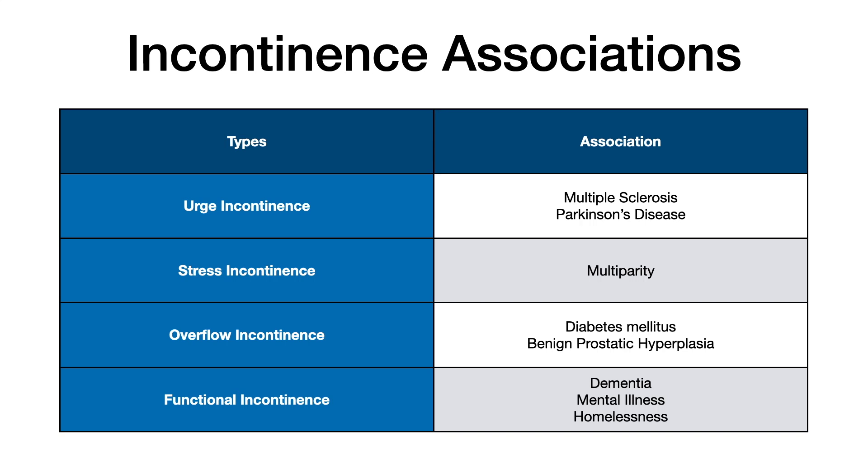Functional incontinence is a category appearing more frequently on exams. It refers to the inability of the patient to reach or find the bathroom in time, with major risk factors including dementia, Alzheimer's disease, mental illness, and homelessness — conditions where patients lack the neurocognitive capacity to recognize the need to use the restroom. These are the key associations to know for your exam.